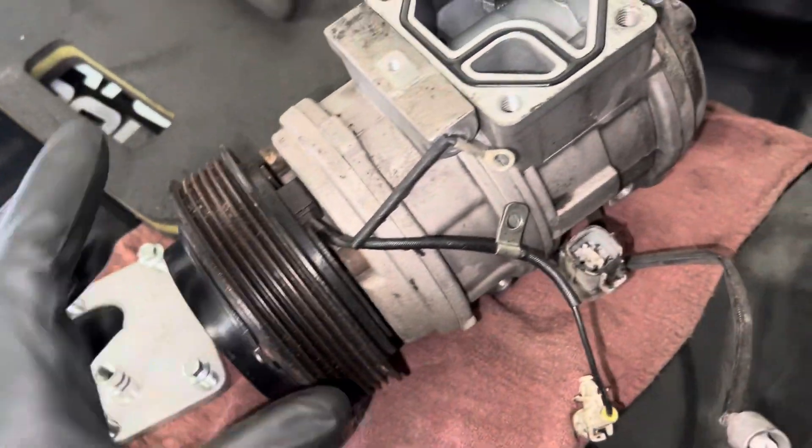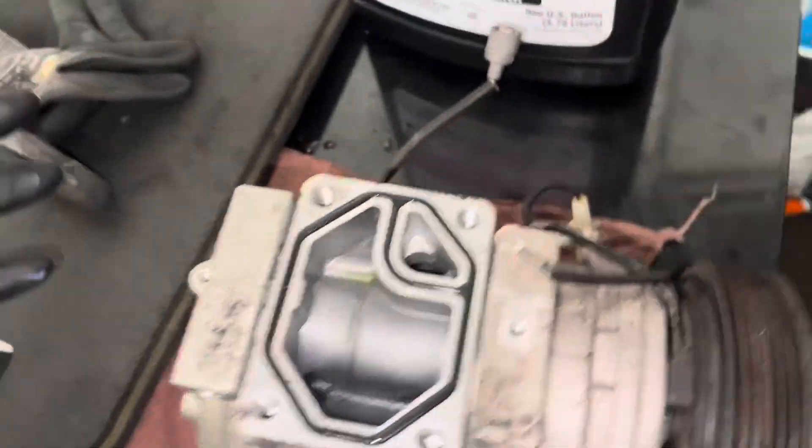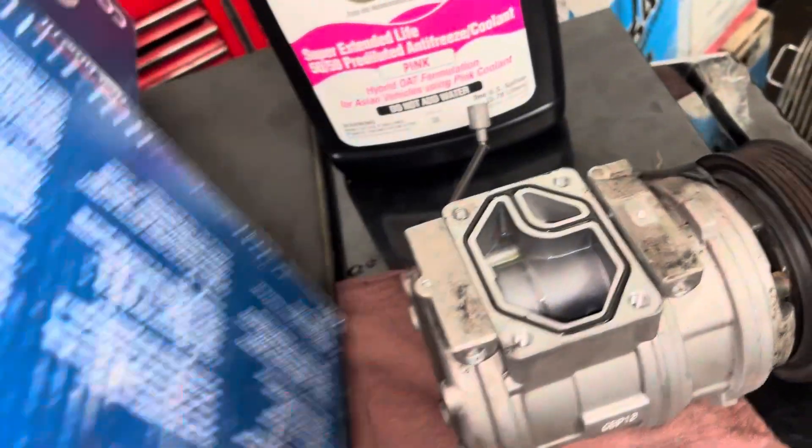I was wondering if the clutch was bad, but maybe the clutch wasn't bad. There's also a sensor, but that's not the biggest thing either. So what I did was balance my phone so you guys can see while I do this.